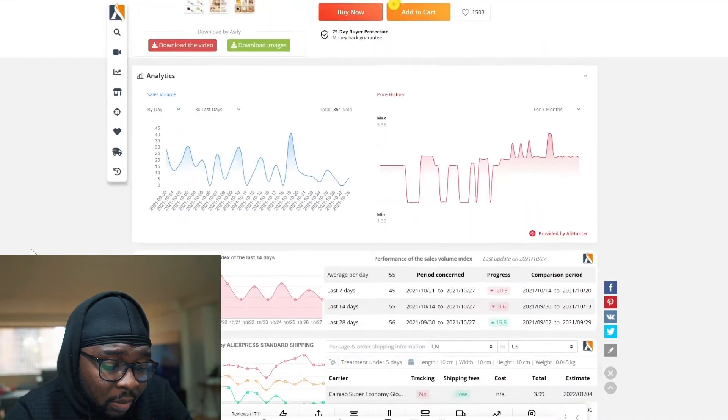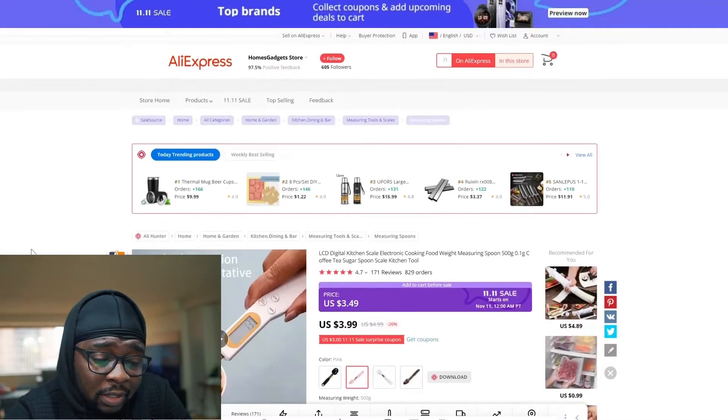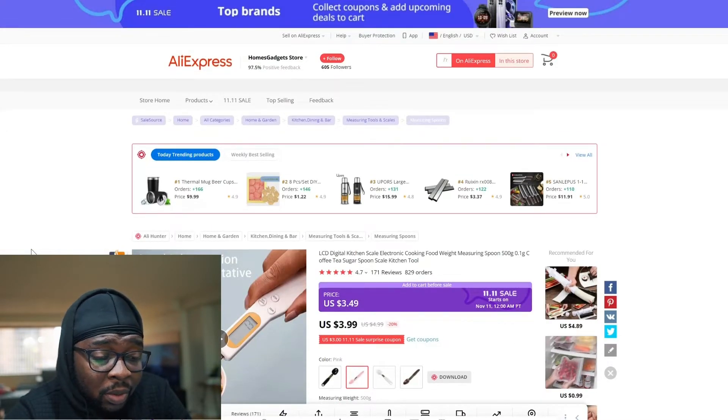You can definitely jump on this product and start selling. It's a product in the kitchen niche — and the kitchen niche is one of the top three or top five best niches to dropship in, because people who love cooking will definitely want something like this.